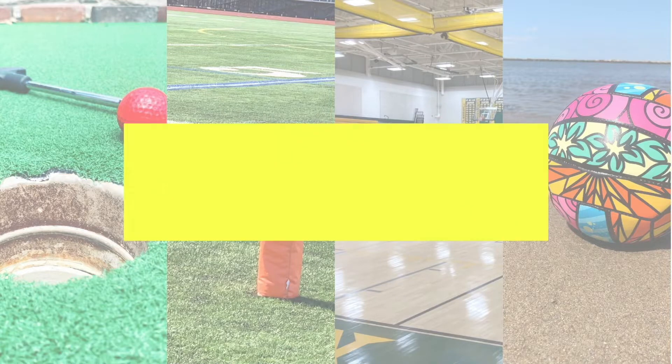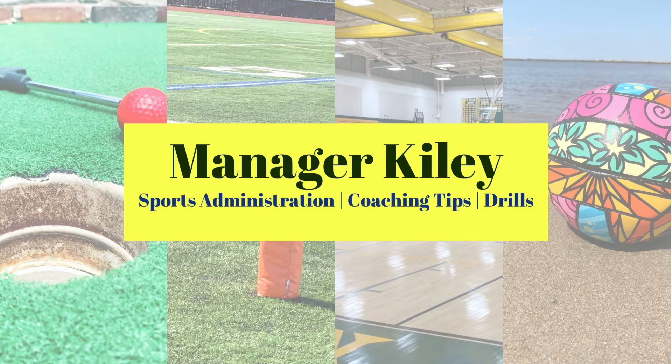Hey guys, it's manager Kylie, and in today's video I'm going to share with you how penalties in hockey work. I'm going to go through penalties in hockey and kind of how they work, the different kinds of penalties, how penalties are called in the sport, and what the different infractions mean. There are lots of different penalties that can happen in hockey, so I thought it'd be important to give a detailed video on the different penalties and what they entail depending on the severity of the penalty.